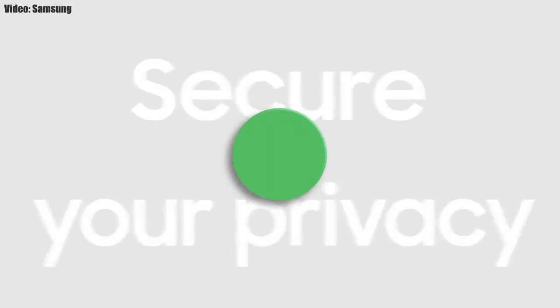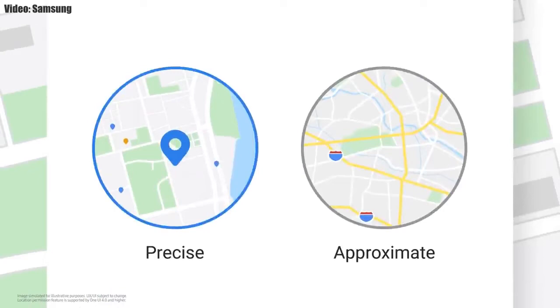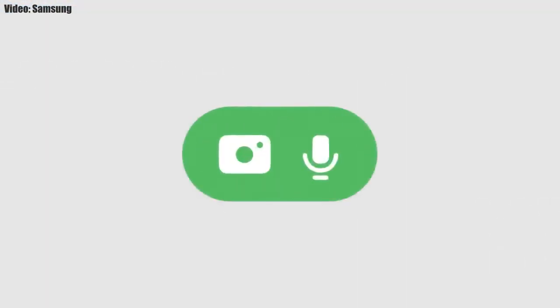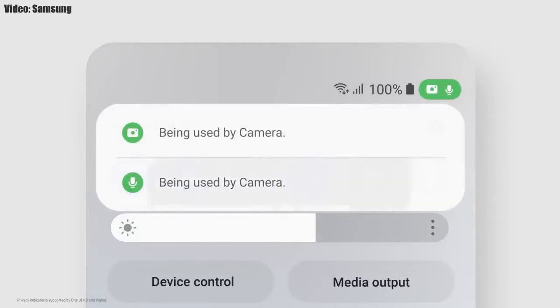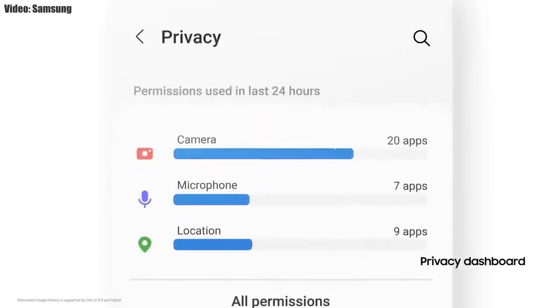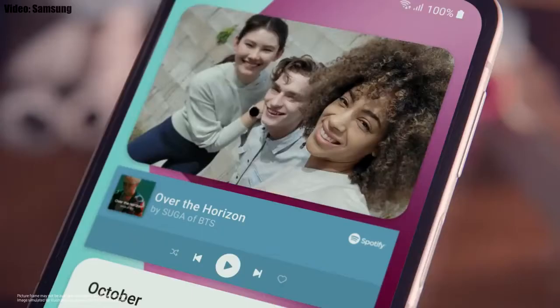One UI 4.0 also improves overall privacy on Galaxy smartphones by allowing you to choose whether you want to share your exact location or approximate location. You also get privacy indicators — whenever any app uses your smartphone's camera or microphone, you will get a small indicator on the top right corner of the notification bar showing the name of the application. There will definitely be many more changes and features in One UI 4.0.